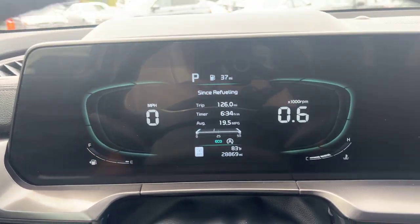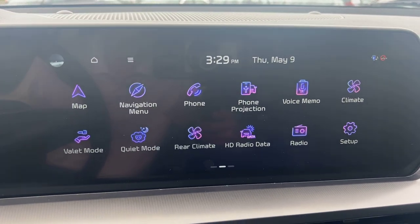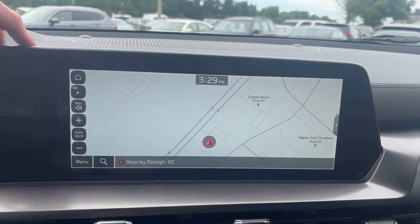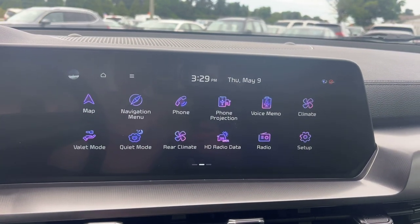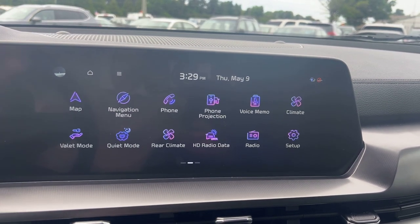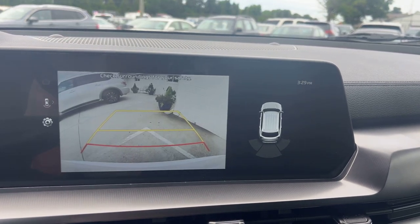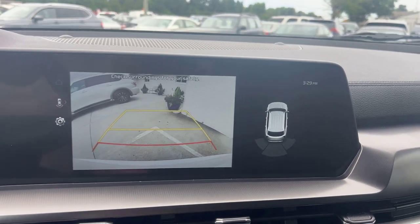We've got a nice big elongated display screen here — it is touchscreen. We've got the navigation, look at that, beautiful. You can connect your phone, take phone calls, play your own music, Bluetooth, aux, radio, all that good stuff. If we put it in reverse, it's going to function as a backup camera. We do have alerts, and there's a little sensor indicator that'll show you when you start getting close.